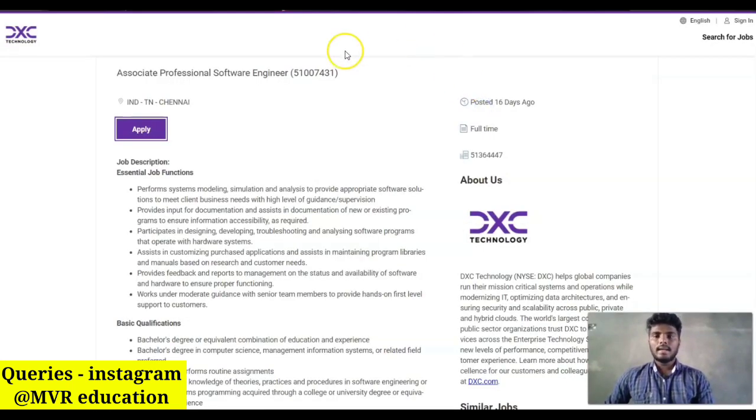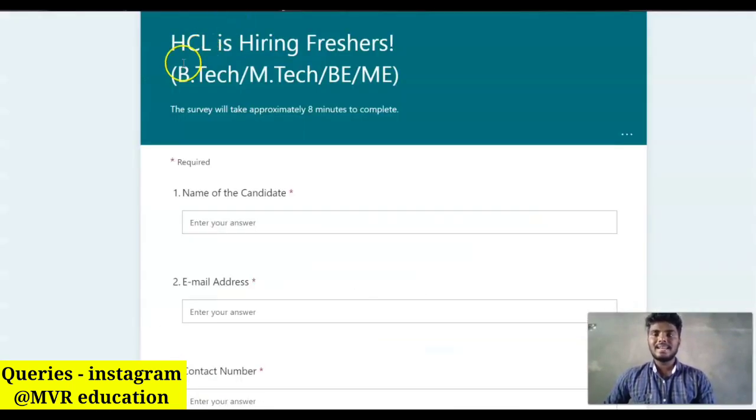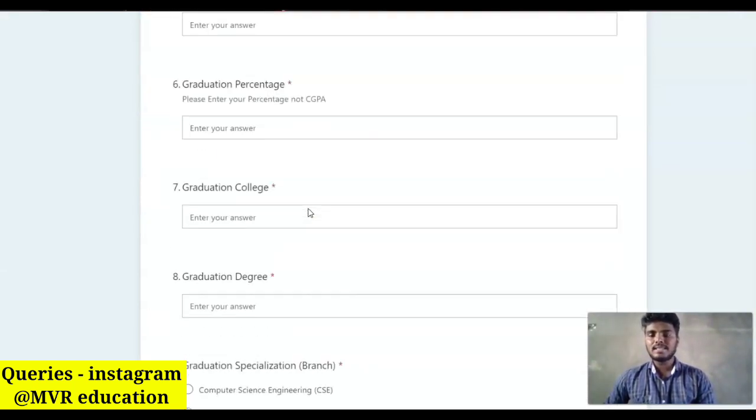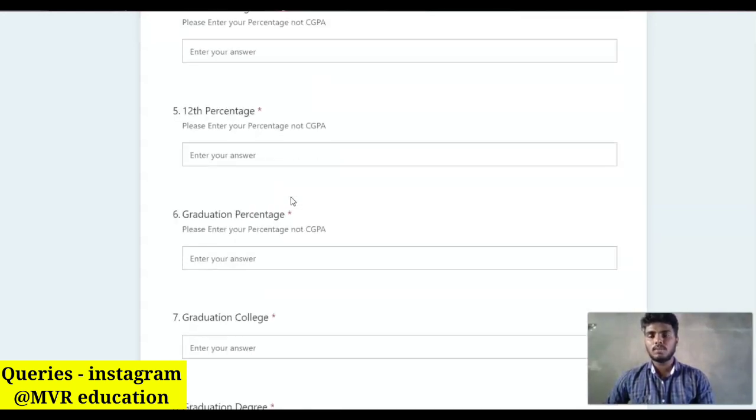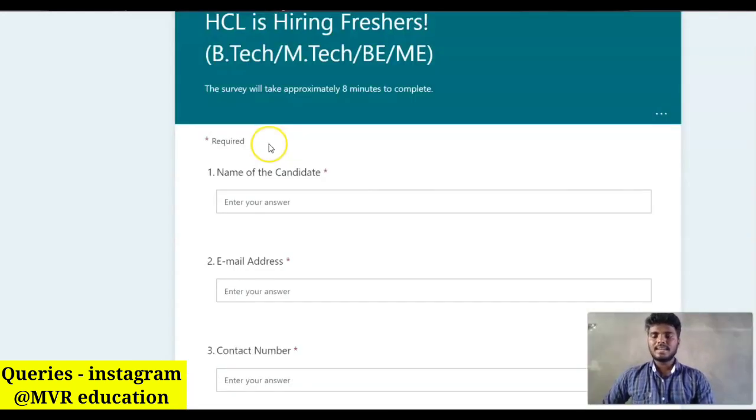The third company is HCL. HCL is hiring freshers from B.Tech, M.Tech, BE, and ME backgrounds. Candidates from the 2019, 2020, 2021, and 2022 graduation batches can apply for this HCL freshers job role. Interested and eligible candidates can apply.